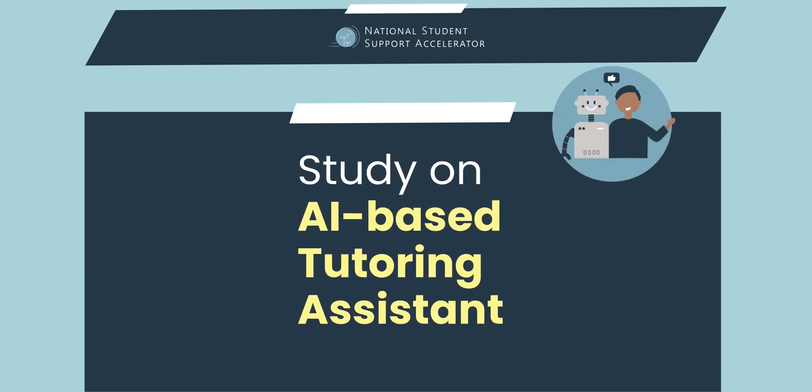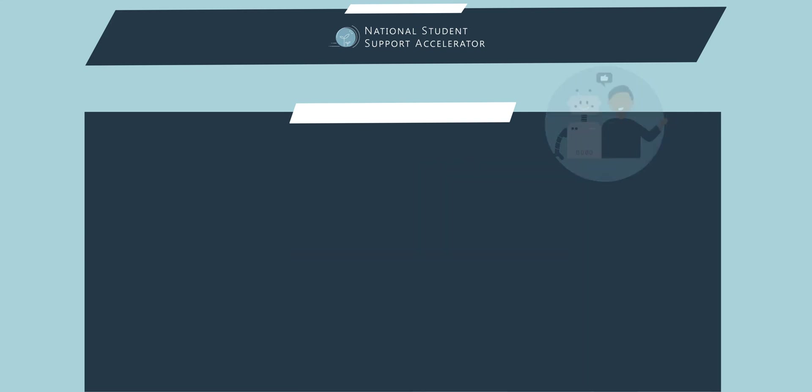The Tutor Co-Pilot study is the first randomized control trial of a human-AI system for real-time tutoring.